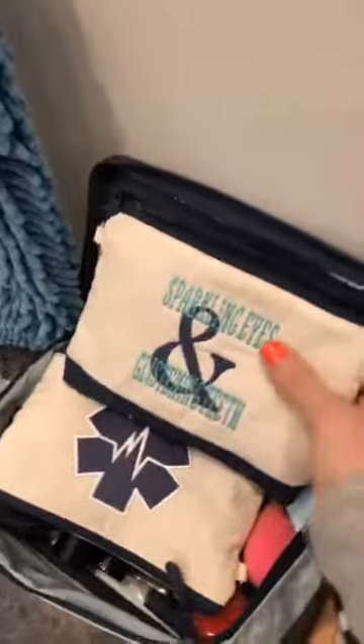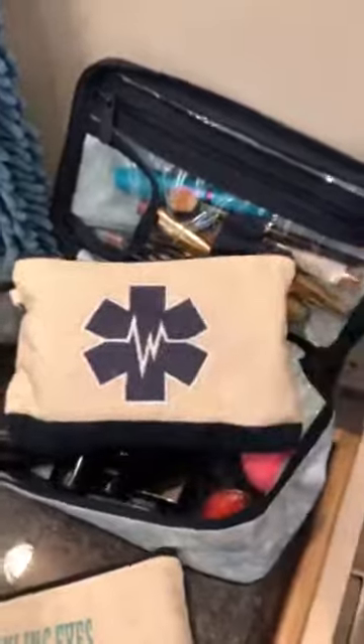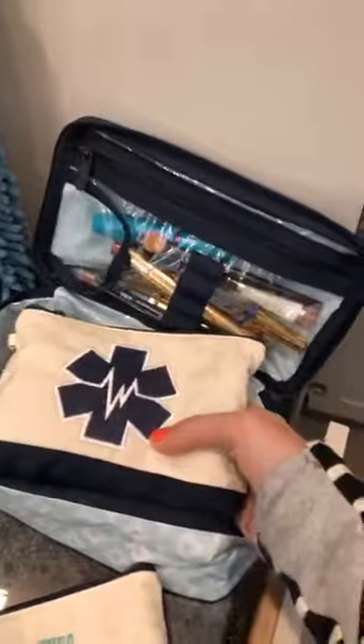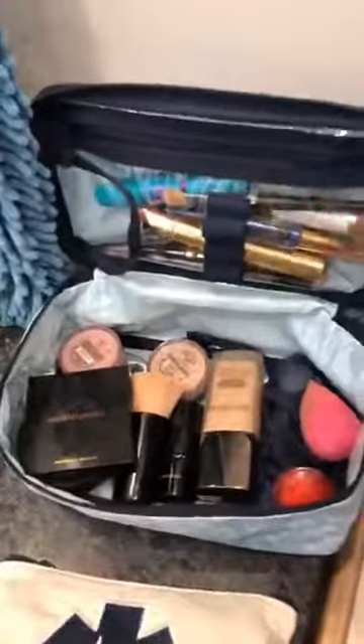I'm using mini zipper pouches for some of my stuff. This one is my non-liquid stuff — sparkly eyes and glistening teeth, toothbrush, my contact case, that kind of stuff. Then I've got this one that holds medicines, because medicines can end up taking a lot of room. I just stuck it in this pouch — it can also get tossed in the bottom of my suitcase. I even got the navy blue that matches, which was fun.